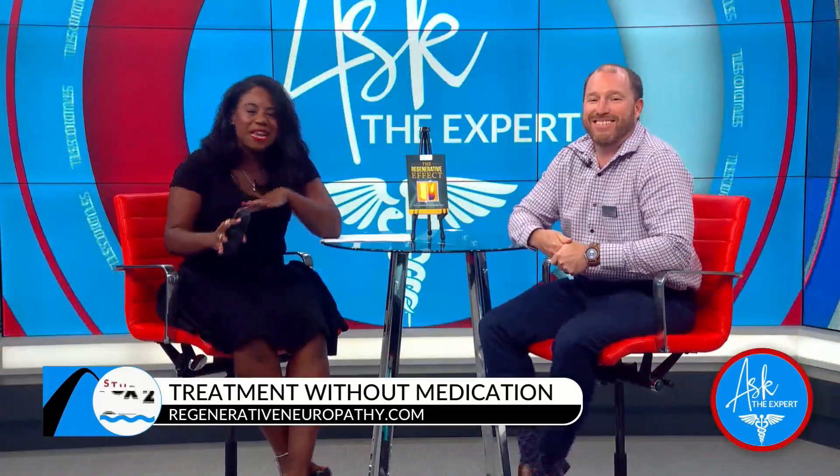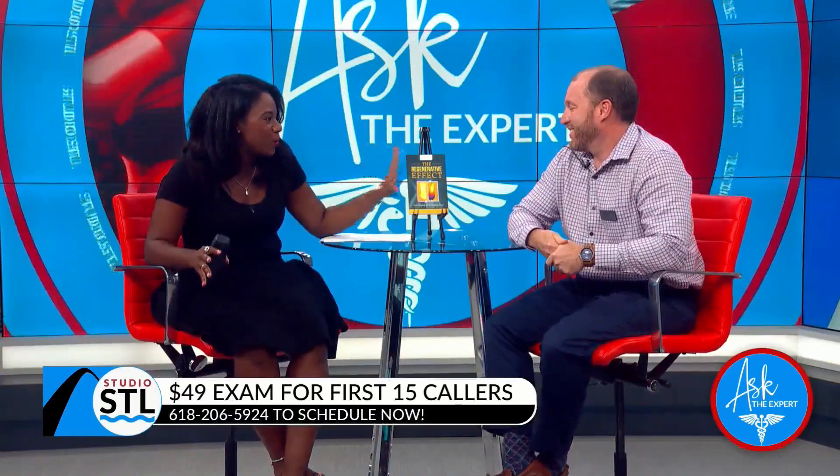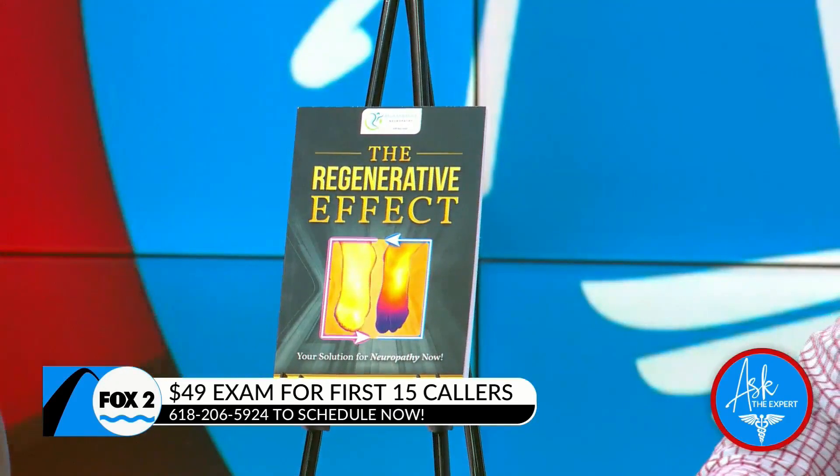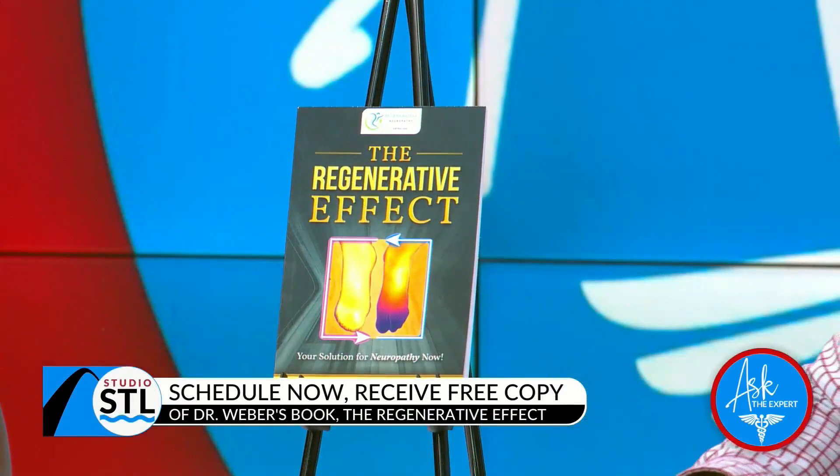You can also learn more in Dr. Weber's new book, called 'The Regenerative Effect.' The book summarizes the causes of neuropathy, dietary guidelines, lifestyle issues, and the protocols utilized in the clinic. It also covers the educational process of teaching patients why medications are not fixing the problem. Education is the whole point of the book — knowledge is power.